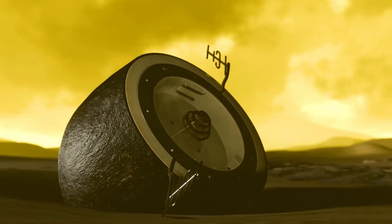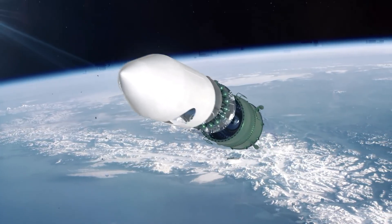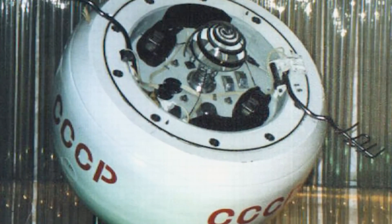Debris from the launch fell to Earth, some of it landing in New Zealand, while the hardened descent module — designed to withstand Venus's punishing atmosphere — remains in orbit to this day. Still circling the Earth, this robust capsule could survive re-entry decades from now, potentially making a fiery return. More than just space junk, Cosmos 482 is a time capsule from a bygone era, an unfinished mission silently orbiting, waiting for its final chapter.